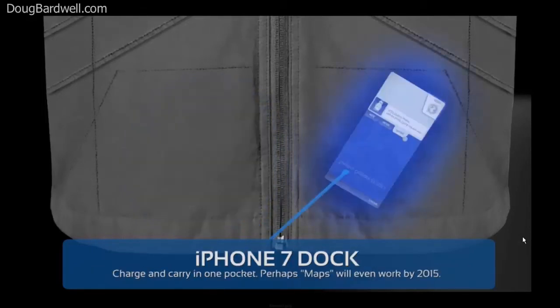And a Scotty Vest wouldn't be a Scotty Vest if there weren't plenty of pockets for your iPhone, iTouch, and iPad. So yep, that's covered too.